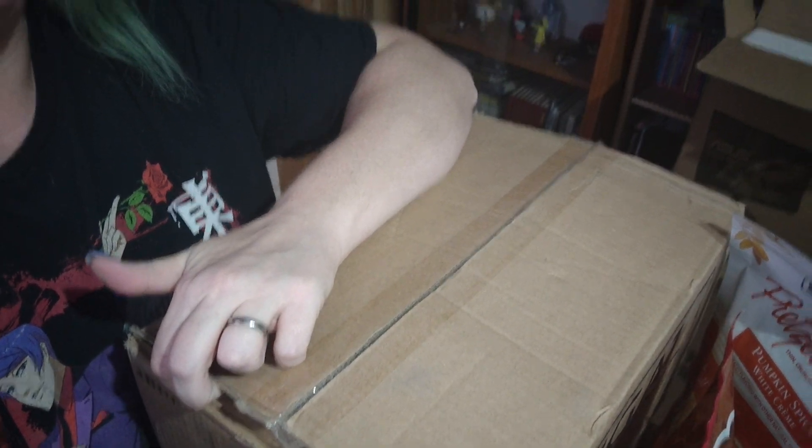I bought a bulk order of notebooks recently, and they got here. I'm going to go ahead and open it. Let's see. That's the box. Sorry if it's wobbly. Let's go ahead and open it and see what we're working with. A lot of the reviews said it's supposed to be mixed colors, but a lot of reviewers said they got nothing but the same color. So I'm hoping that's not the case, but we'll see. I'm hoping I got a healthy mix of all the colors.